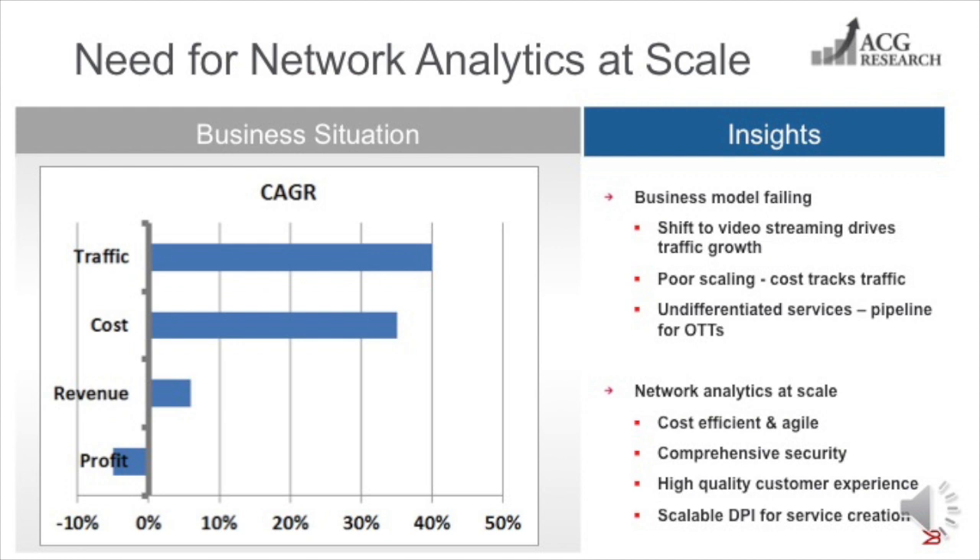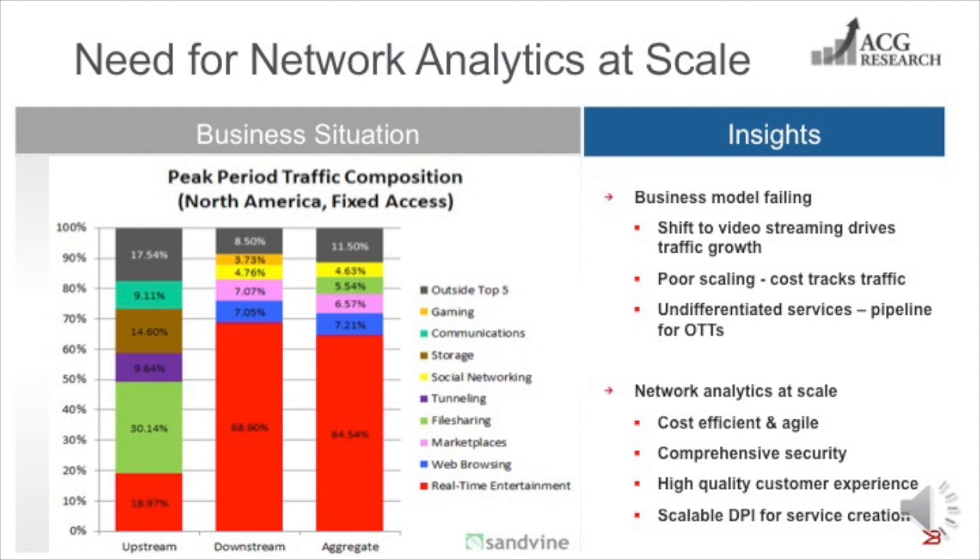The good news is that network analytics can address the weaknesses of the existing business model. Analytics can provide the information needed to control costs. It can provide the insights to identify and ameliorate security threats in real-time. Analytics can provide real-time performance data required to maintain service quality, and it can provide the mobility intelligence to create new services and generate new revenue sources.